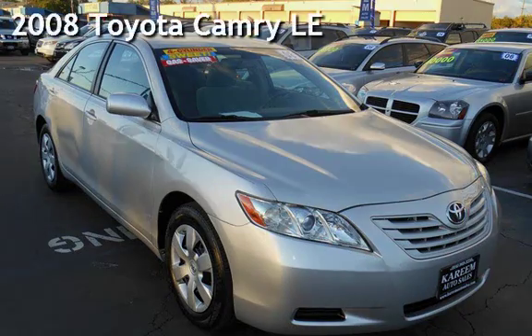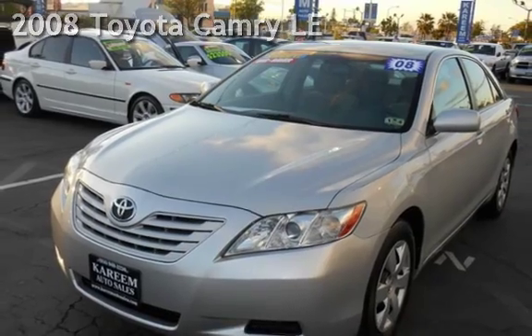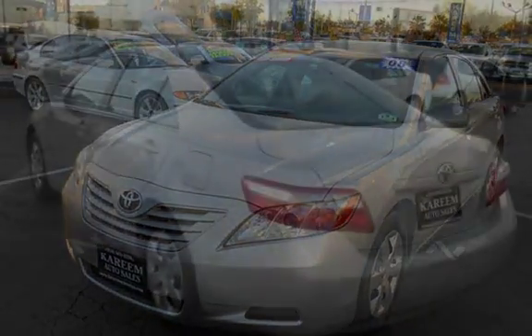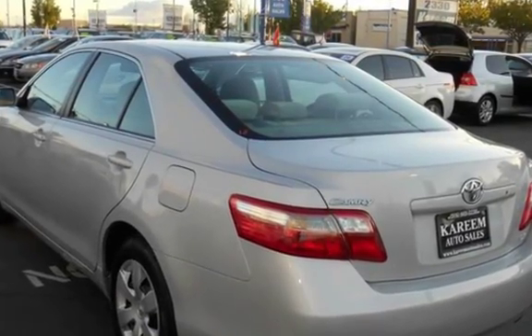Presenting a pre-owned 2008 Toyota Camry LE. This four-door sedan has a four-cylinder, 2.4-liter i4 engine, with front-wheel drive, and a five-speed manual transmission.